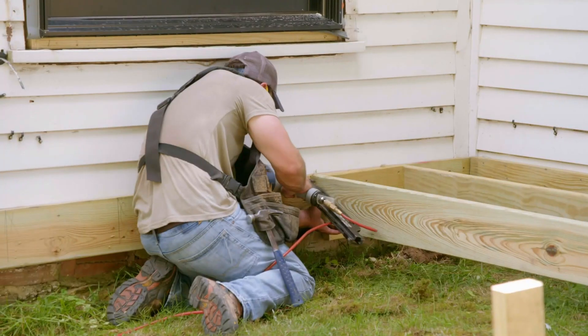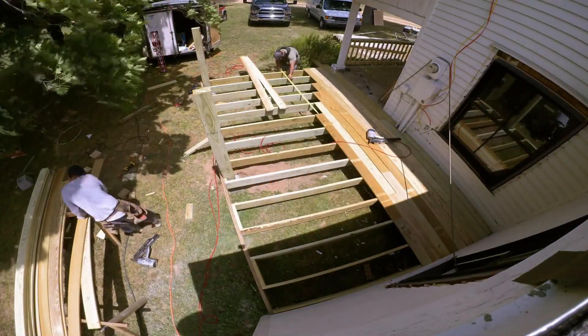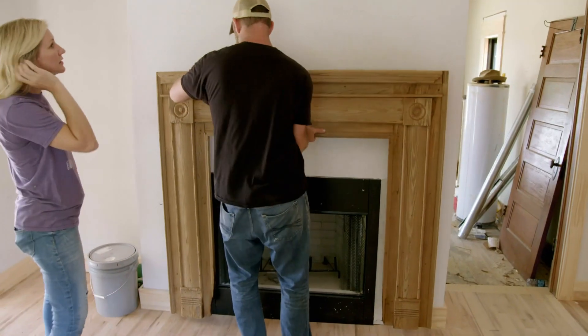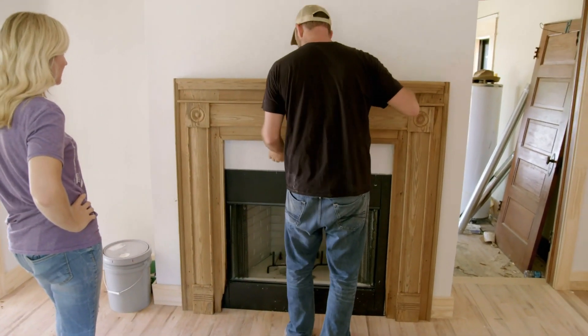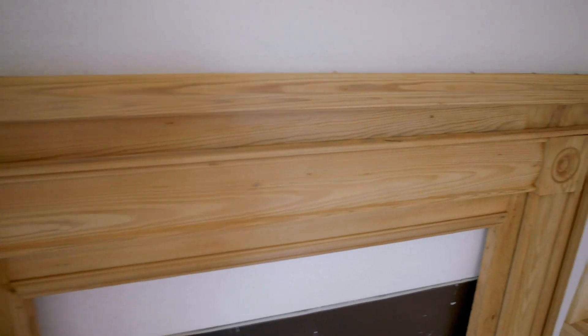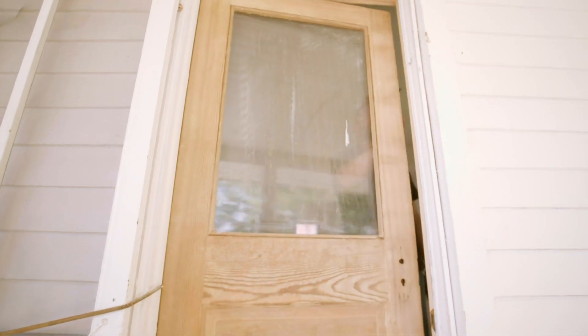The porch extension is wrapping up, which will add an extra 300 square feet of outdoor living space for the Crowders to enjoy. We're installing the original fireplace mantle, which we stripped down to bring back to its original glory — the original mantel back in the original house. And for the first time in years, the house has a front door that won't get stuck.